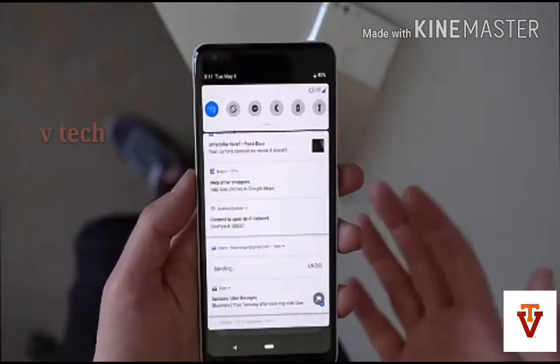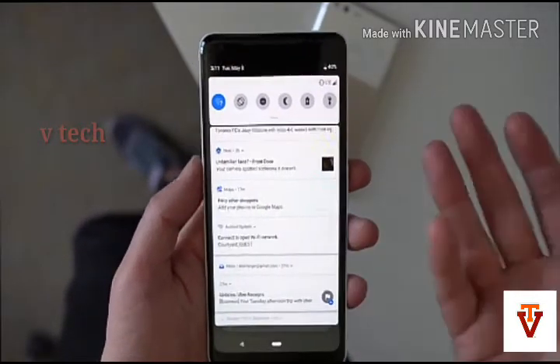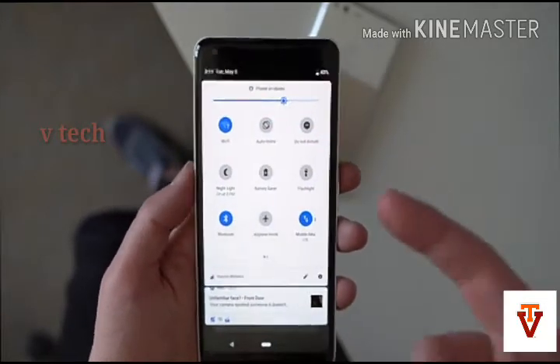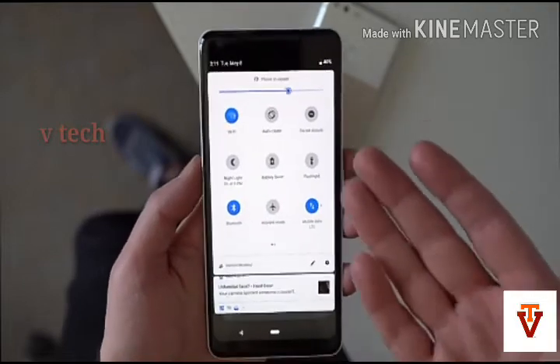The next are Slices. A new feature called Slices offers a deeper look into your favorite apps. For example, if you search for Lyft in Google Search, you can see an interactive slice that gives you the price and the estimated time for the trip.